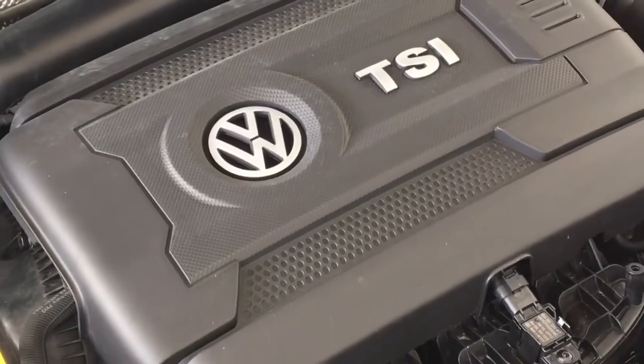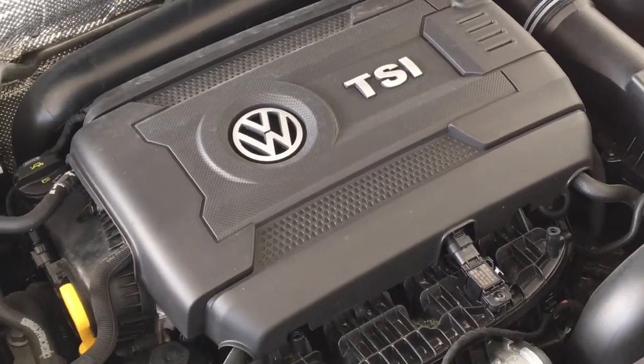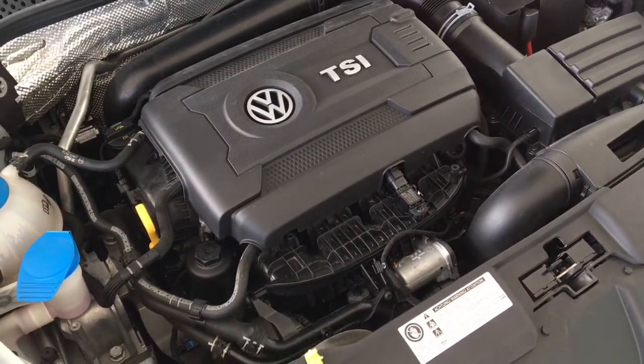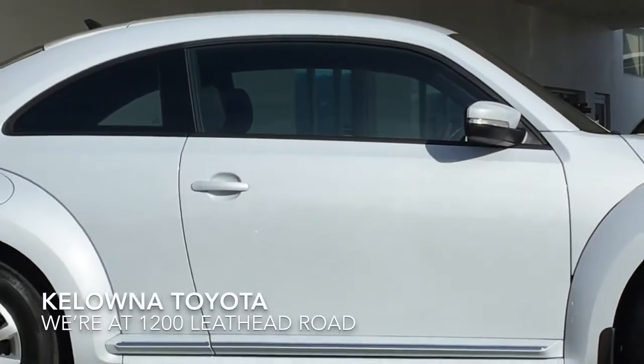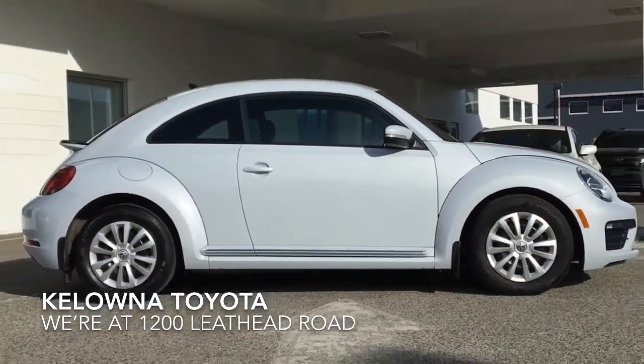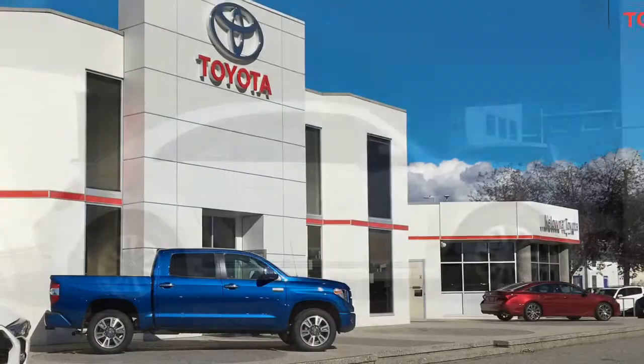The engine bay is factory fresh and power comes from a fuel-efficient 1.8 liter four-cylinder engine mated to an automatic transmission and front-wheel drive. Don't miss out on this one — call today to book your test drive or stop by for a look. We're located at 1200 Leith Head Road in Kelowna.